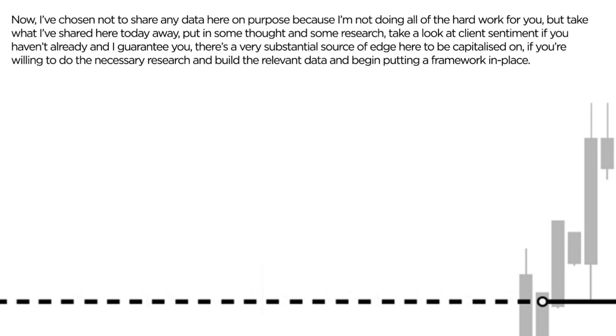This is a really powerful strategy, a really powerful setup. And when you start seeing these impulse moves now, and you see them following through, it may just give you that additional source of edge needed to pull that extra bit of money out of the markets. And if you're willing to do the necessary research and build development data, begin putting a framework in place, there is a really powerful strategy to be built around this — that's for sure.